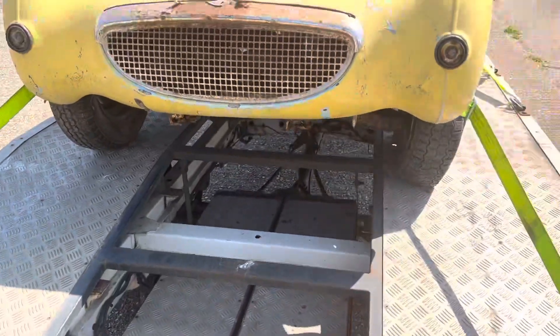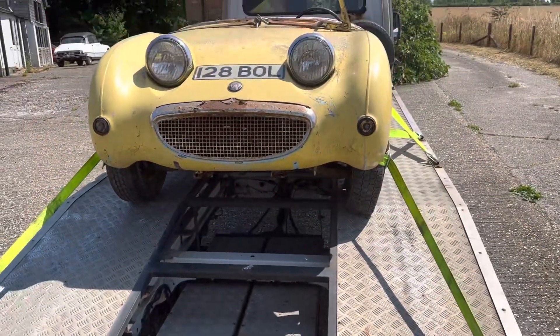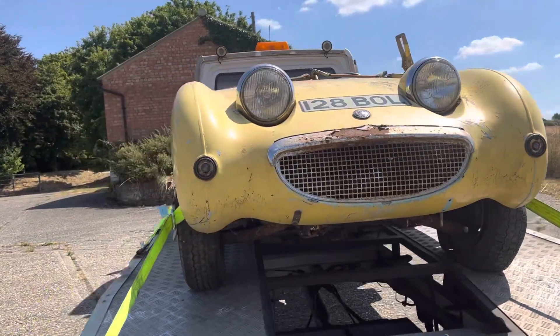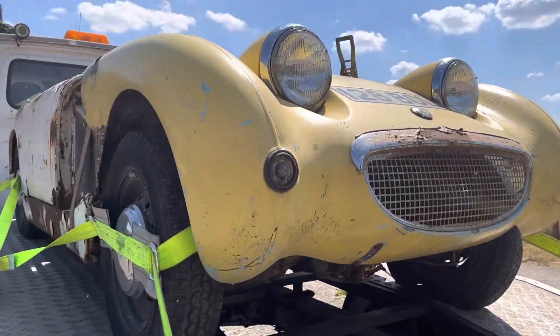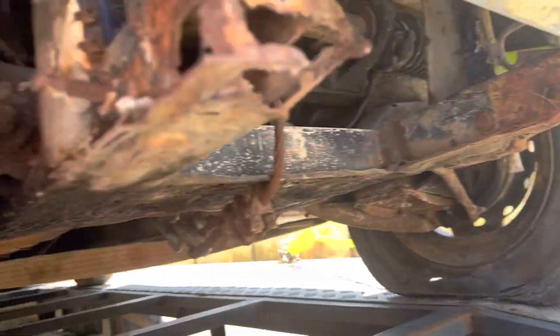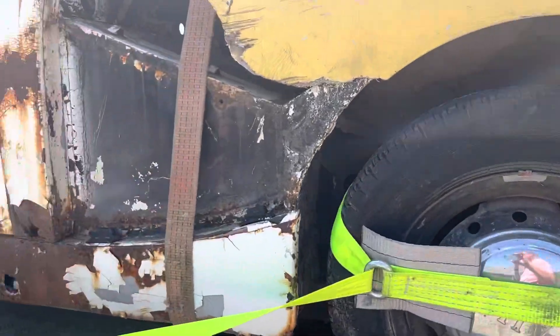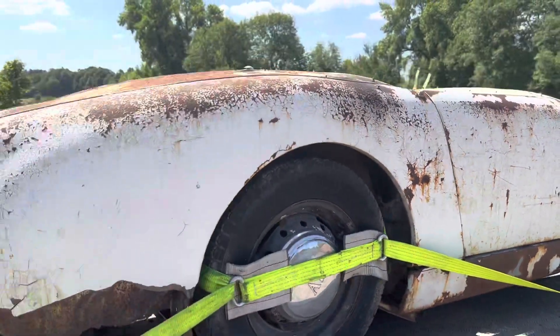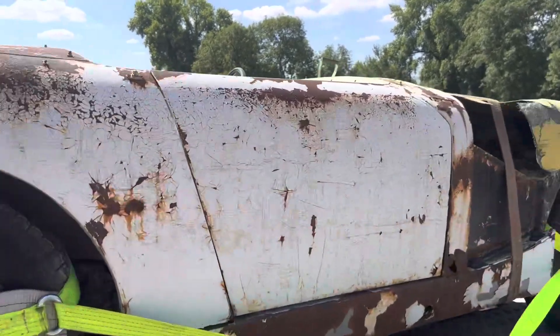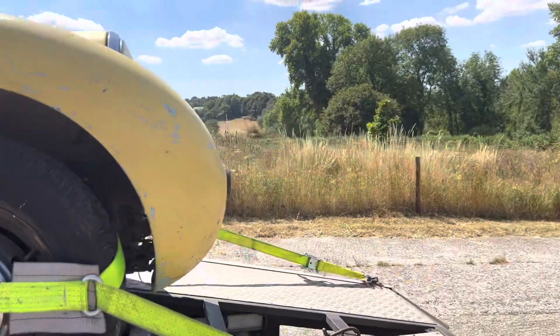At some point it looks as if this registration number had probably been previously on whatever car this came off of. It is corroded and will need welding, both structurally and also cosmetically.